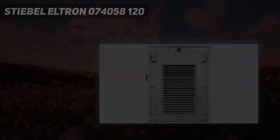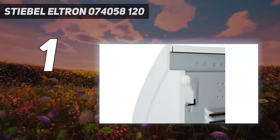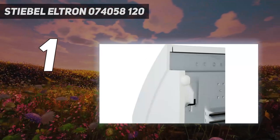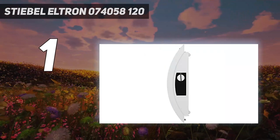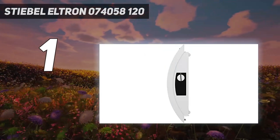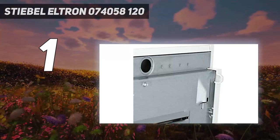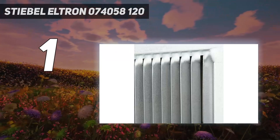And number 1: the Stiebel Eltron 074058120. Stiebel Eltron has one of the best electric 120V garage heaters around, with features including a built-in thermostat, low noise levels, easy installation, and a lightweight design. This unit is fan-assisted, which helps it heat a garage quickly.